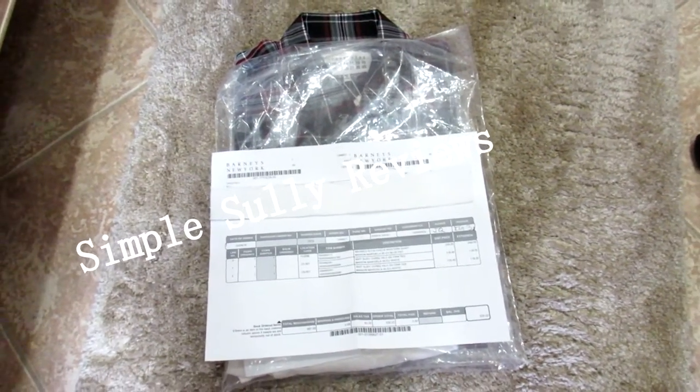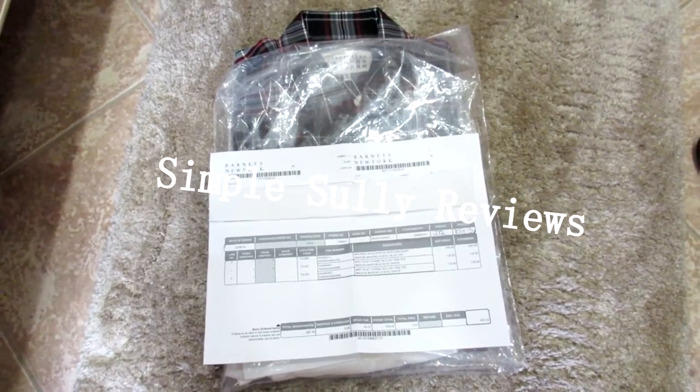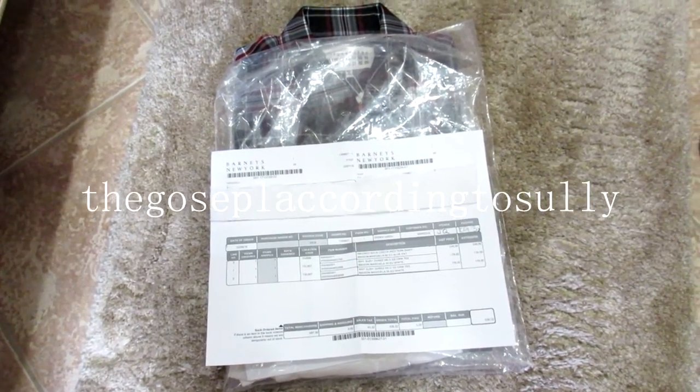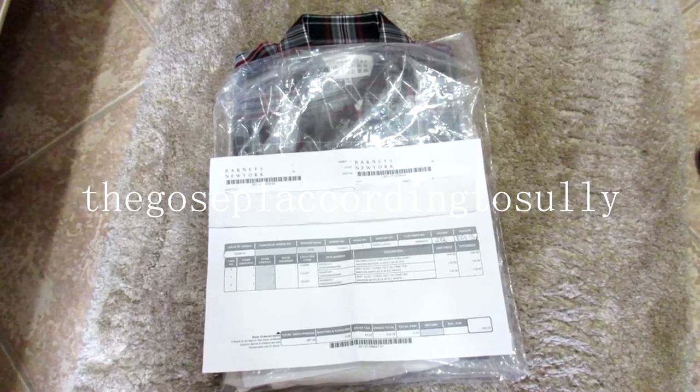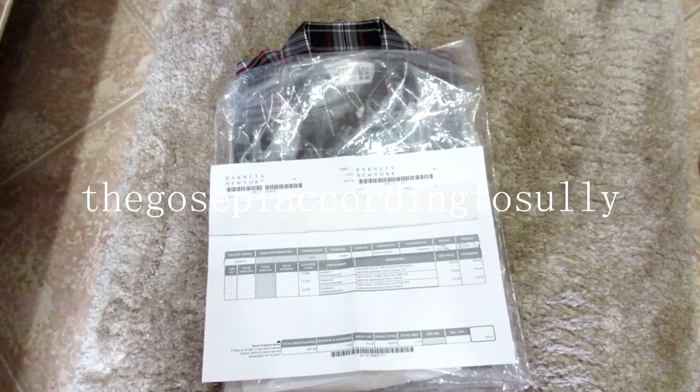Hello friends, it's your boy Sully and I'm back again with another video. Now for those of you that feel so inclined, please follow me on Instagram — The Gospel According to Sully. The link will always be in the description, as will these items to purchase if they're still available for purchase.